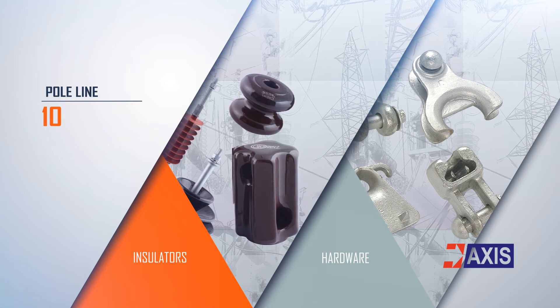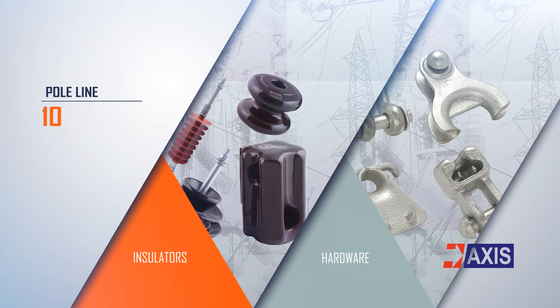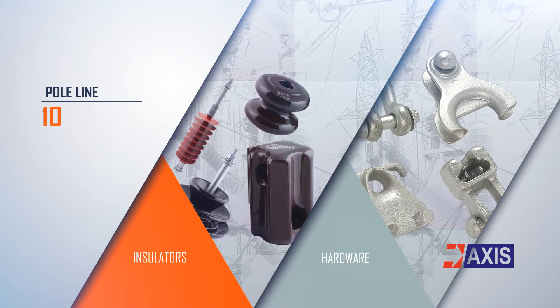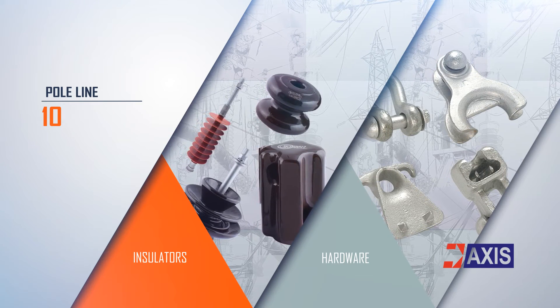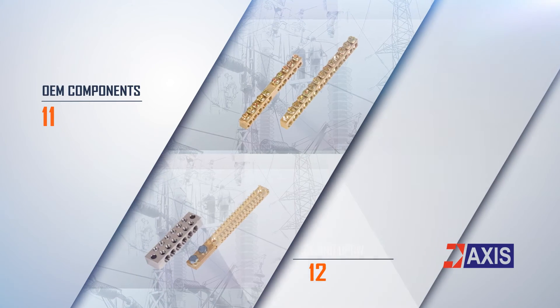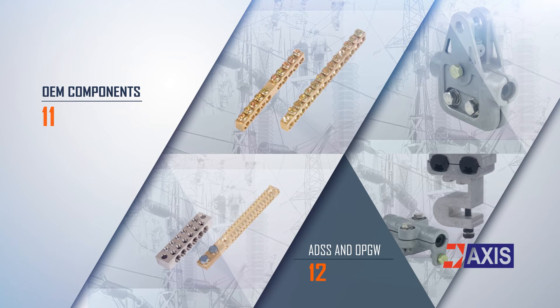AXIS offers a complete range of overhead line hardware for LV, MV, and HV electrical distribution line systems. These products are manufactured taking into consideration international standards such as BS, IS, and utility-specific requirements. OEM components, ADSS, and OPGW.